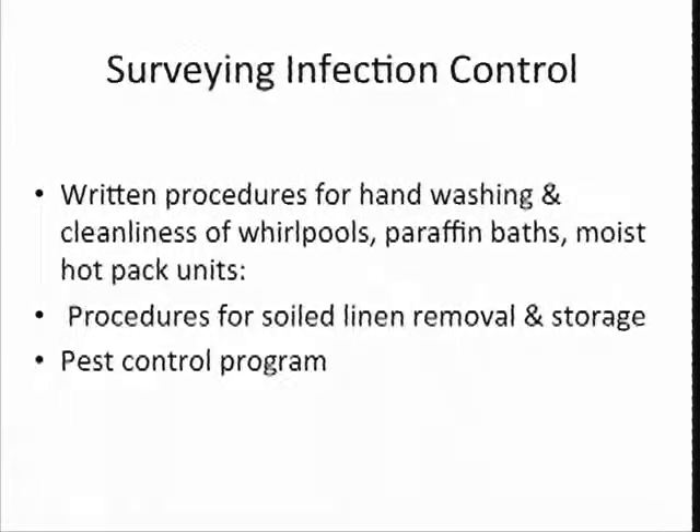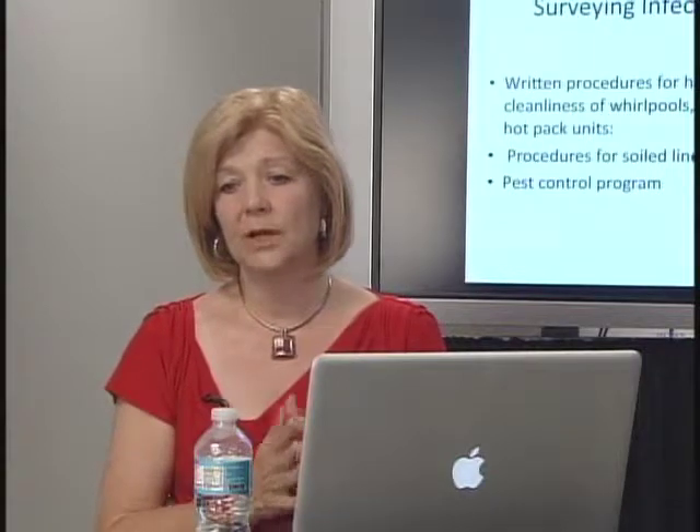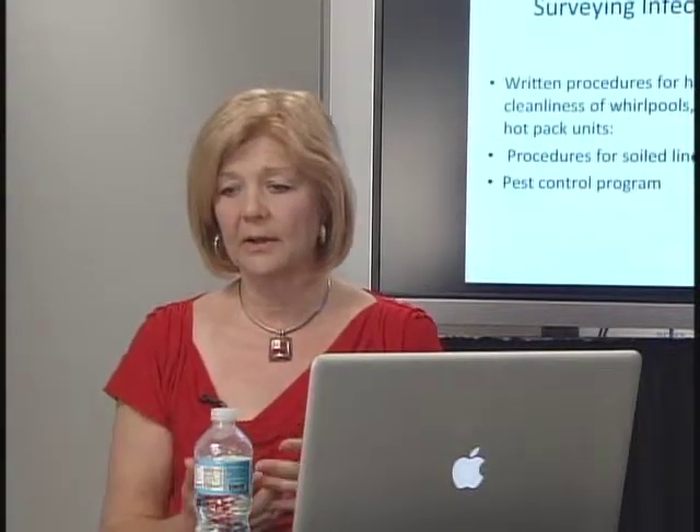Other things we look at while surveying for infection control: hand washing always, and cleanliness of whirlpool pools, paraffin baths, and moist hot packs. How do you take care of equipment that you're using for different residents? Procedures for soiled linen removal and storage, and a pest control program — that becomes an infection control issue not only in your kitchen but in other areas.